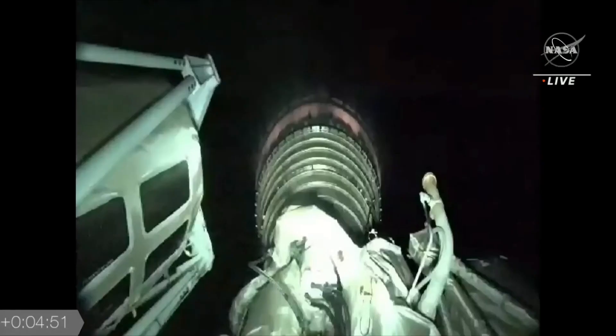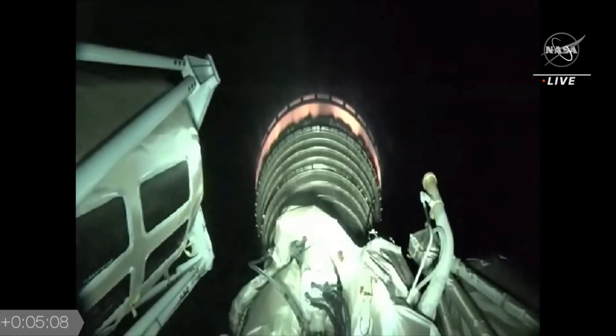Looking at the telemetry data, the RD-180 performed very well on the first stage — separation was clean. Payload fairings, you can see on the infrared video, the booster falling away and the two fairings separating. Coming up on five minutes into flight, this first burn will be about 13 minutes in duration, the first of three burns for today's mission. Continuing to see stable RL-10 chamber pressures and stable body rates following payload fairing jettison.